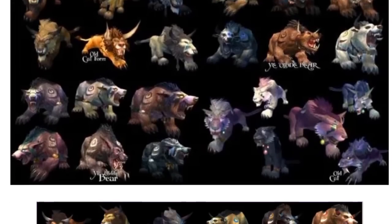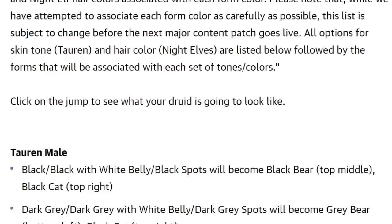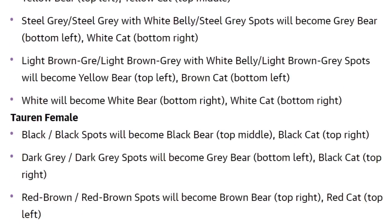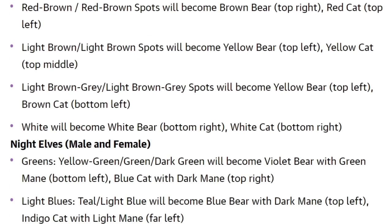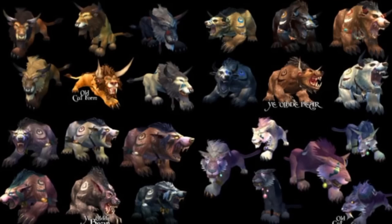Here are all the different customization options for bears and all the customization options for cats. And if you're interested, I'll put an article in the description below because it actually tells you what color combo you need to do on your human form — or your night elf and tauren form — to then achieve each different type of bear and cat. The other bit of news is not going to say it's a strange one because it did change historically, I think it was around Cataclysm or something like that.